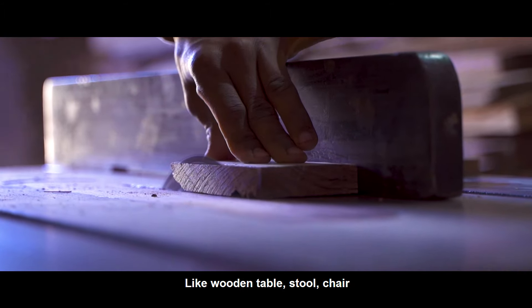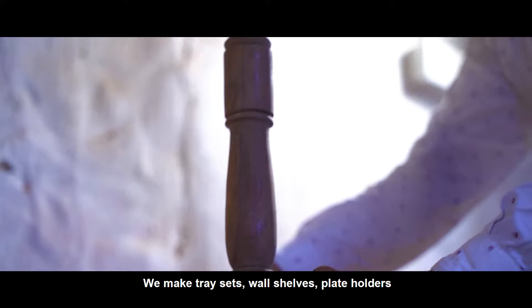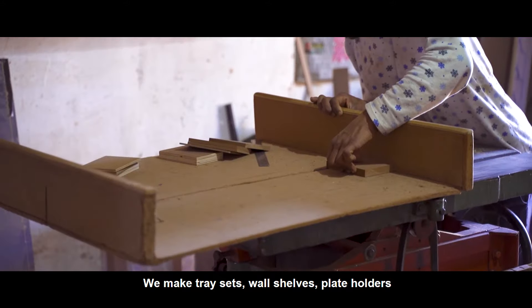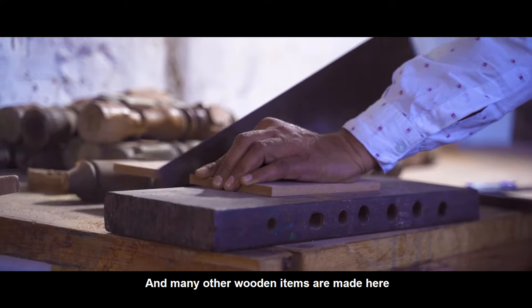We make everything from the woodwork unit — tables, stools, dressers, wall items, and plate holders. We prepare all these items here at Hathali.